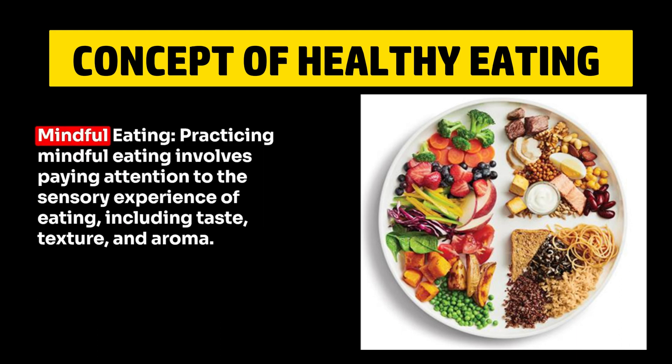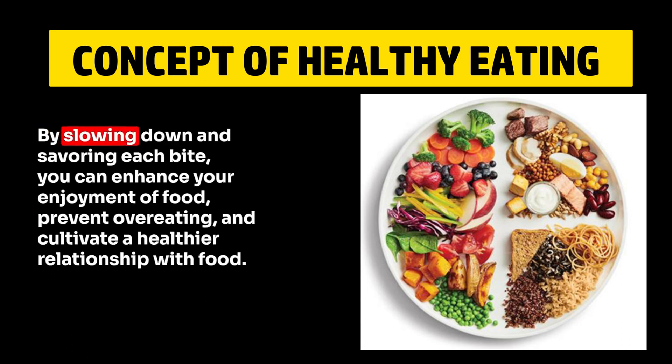8. Mindful Eating. Practicing mindful eating involves paying attention to the sensory experience of eating, including taste, texture, and aroma. By slowing down and savoring each bite, you can enhance your enjoyment of food, prevent overeating, and cultivate a healthier relationship with food.